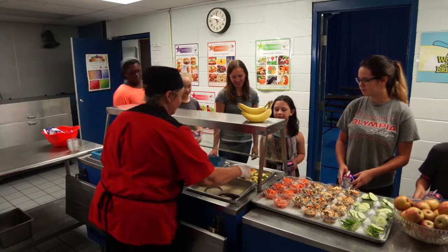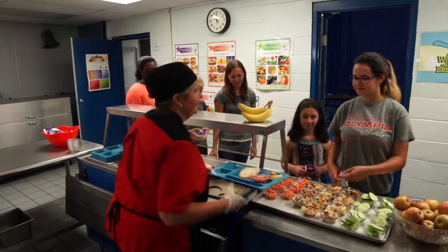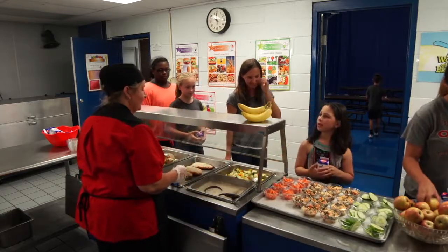How are you? Good. You're welcome. Can I please take that food if that's okay? Absolutely.